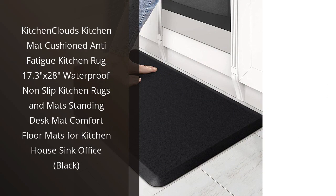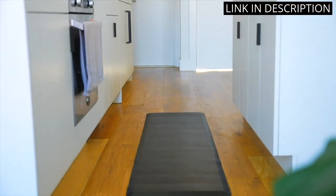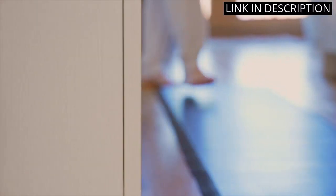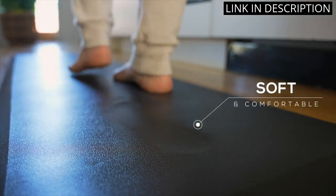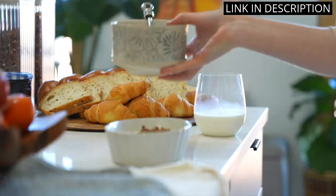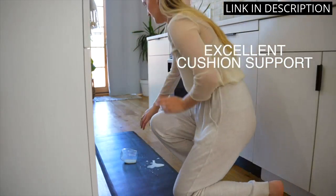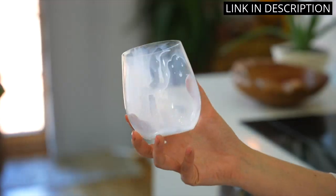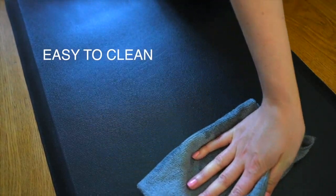I recently purchased the Kitchen Clouds Kitchen Mat, and I am extremely satisfied with my purchase. The cushioned anti-fatigue mat provides great relief for my feet and legs when standing for long periods of time in the kitchen. It is also waterproof and non-slip, which makes it easy to clean and ensures my safety when using it. I love the sleek black design and the size is perfect for my kitchen sink area. Additionally, the mat works perfectly as a standing desk mat in my home office. Overall, I highly recommend the Kitchen Clouds Kitchen Mat for anyone in search of comfort and durability in their kitchen or workspace.